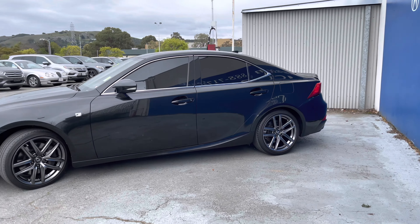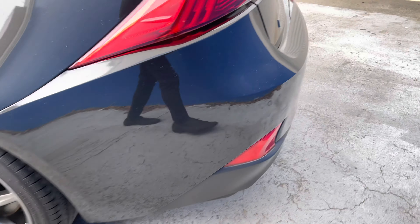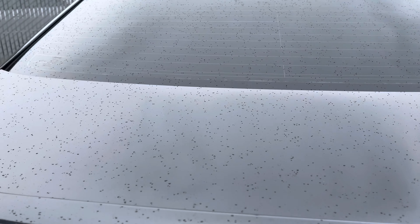This rear-wheel drive four-cylinder delivers excellent fuel economy and performance. Automatic LED headlights. Check out these beautiful wheels, thanks to the F-Sport package, which delivers a very athletic look. You also have dual exhaust finishes.